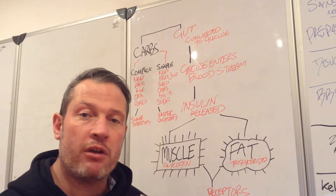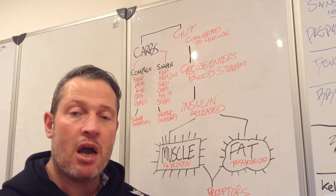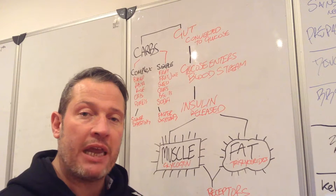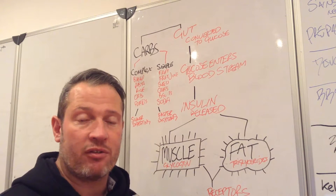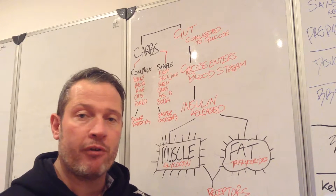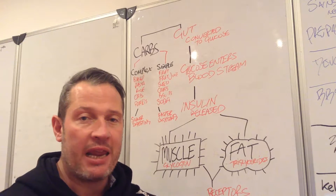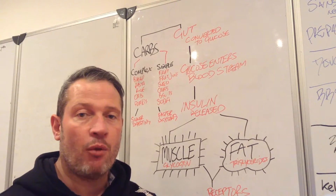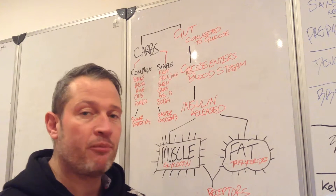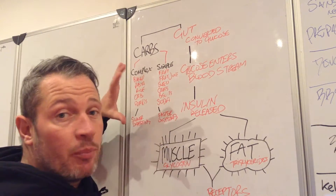Hi guys, welcome to Absolute Training Nutrition. Today I want to talk to you about carbohydrates — specifically how carbohydrates react when they enter the body, and for a few of you guys that are working with us, why we put you on low carbs, so you understand the ethos behind why we reduce your carbs slightly. We're going to go into a little bit of detail.